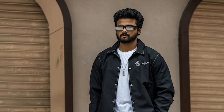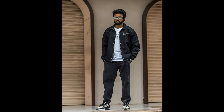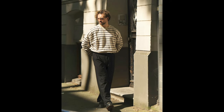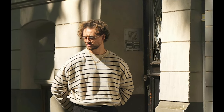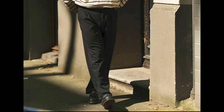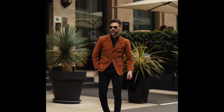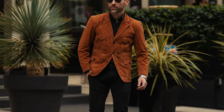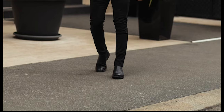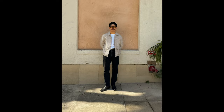Next, you can try a white t-shirt layered with a black jacket with black, white, and tan sneakers. Next, you can try a black striped sweatshirt with black shoes. Next, you can try a black shirt layered with a brown jacket and black chelsea boots. Next, you can try a white t-shirt layered with a cream jacket and black chelsea boots.